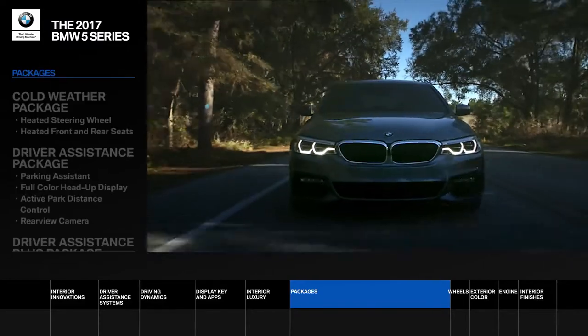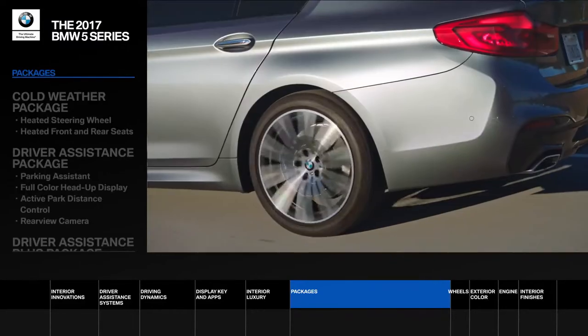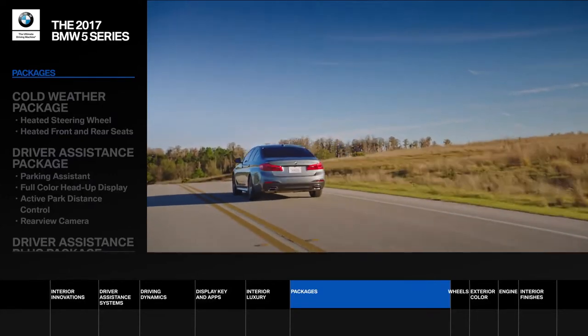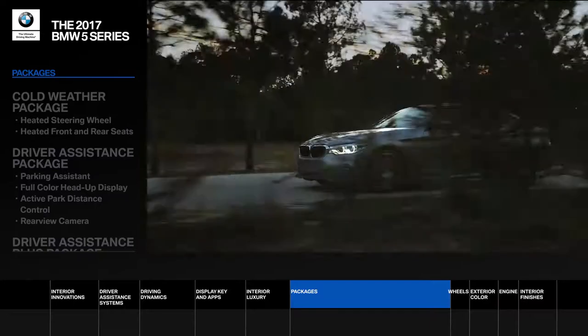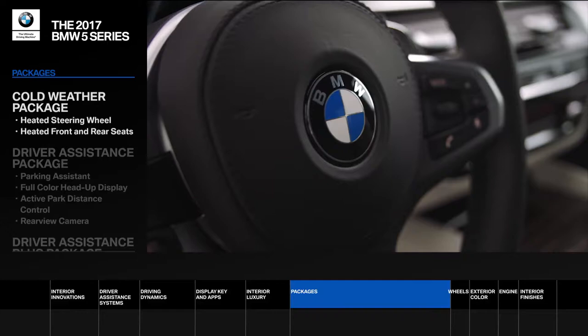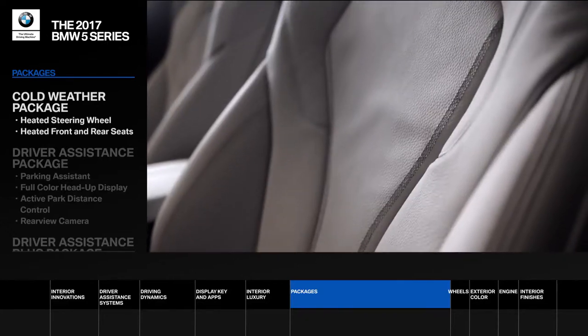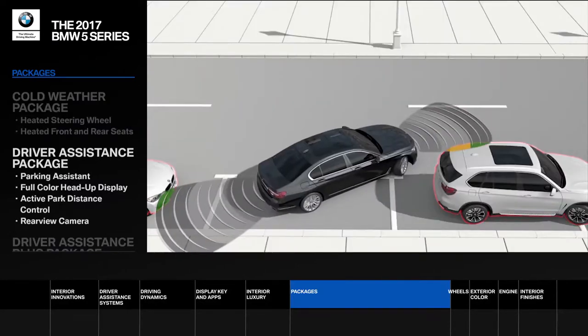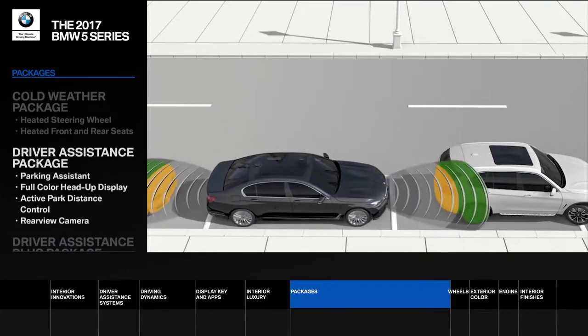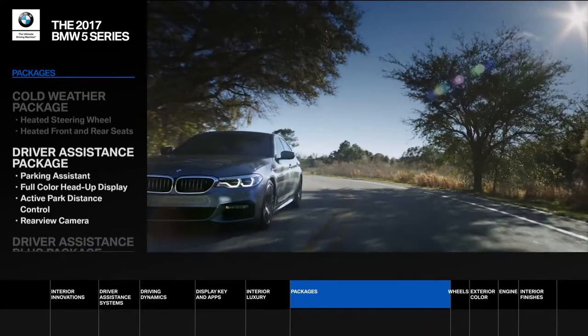The 2017 BMW 5 Series offers a wide range of upgrade packages and customizable options, so no matter what your road ahead holds, you'll be uniquely equipped to get there. For cooler climates, the cold weather package offers a heated steering wheel and front and rear heated seats. The driver assistance package includes innovations like parking assistant and the new and improved full color head-up display.